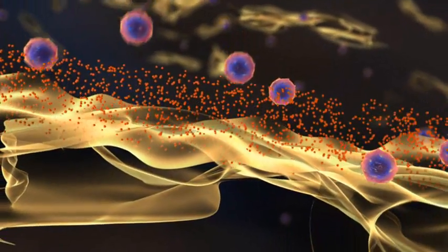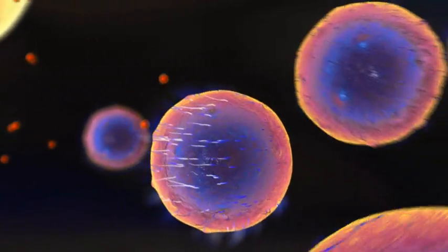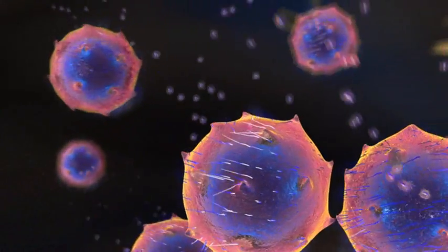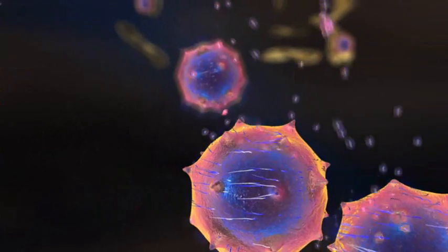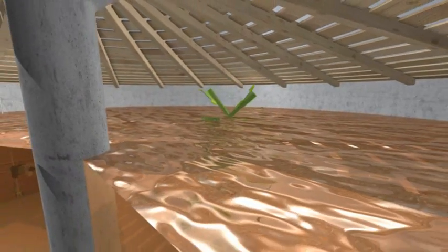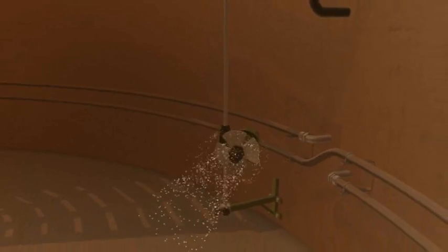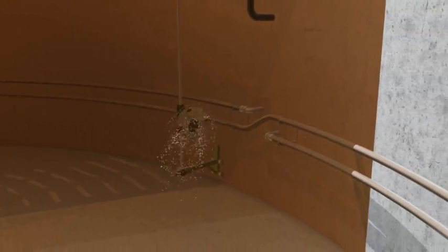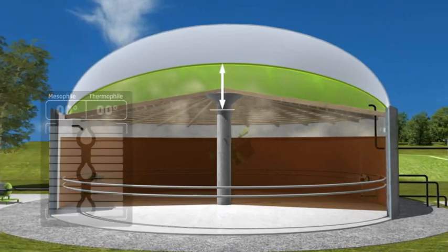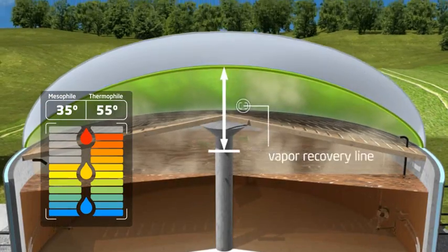When light and oxygen are withheld, various bacteria in the substrate become active at certain temperatures and begin to convert organic components into biogas through the process of fermentation. Agitators in the fermenter mix the substrate, while a heating system raises it to the necessary processing temperature. The biogas process takes place at temperatures of between 35 and 55 degrees Celsius, depending on the type of biogas system.